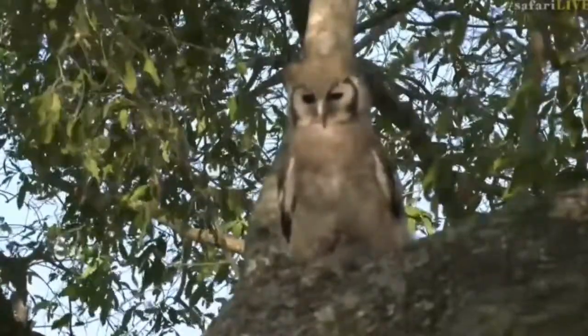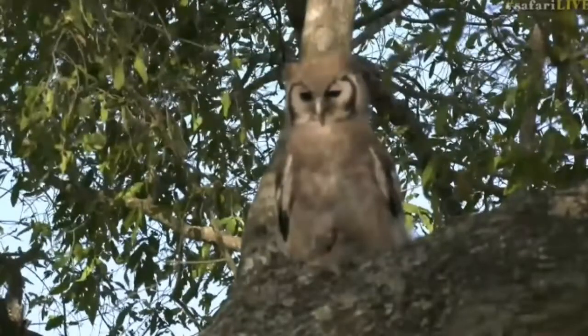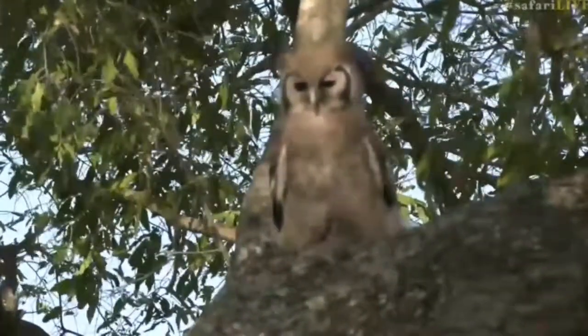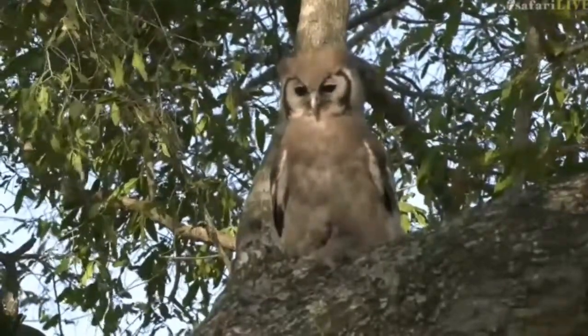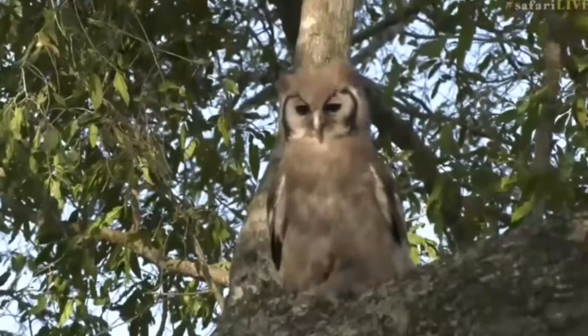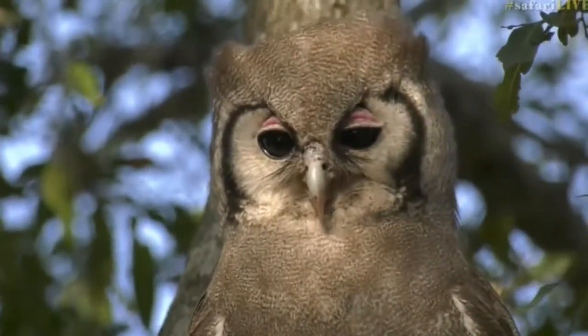You can hear the grey go-away birds also going crazy. They're not very happy about an eagle owl that is here in the midst of their jackalberry, which is fruiting. They're not happy about that at all.